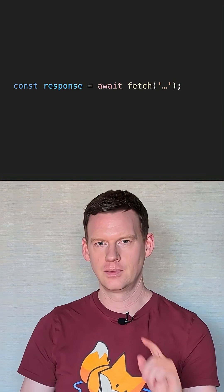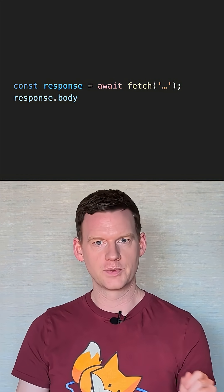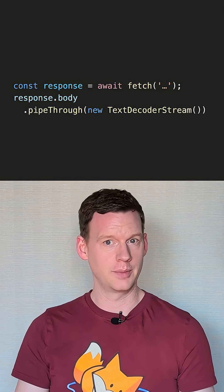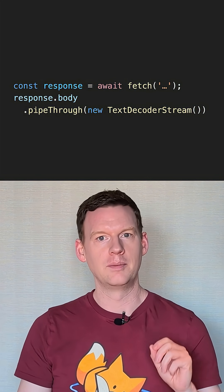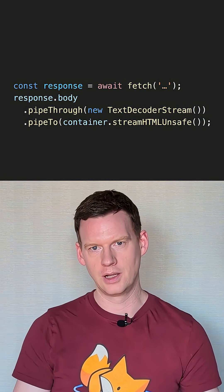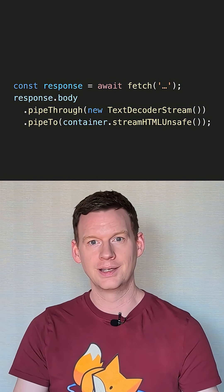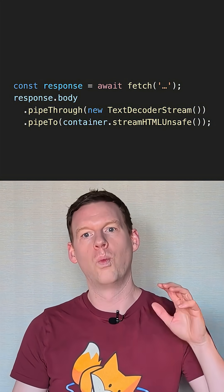Here's the API. Fetch the response — so far so the same — but then take the response body and pass it through a streaming text decoder. This turns the bytes into text as it arrives, and then pipe the text into a new method on HTML elements, streamHTMLUnsafe. You get streaming HTML — elements will start appearing in the container while the fetch is ongoing.